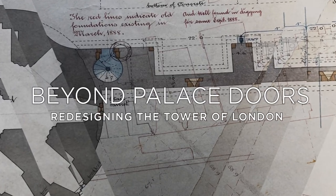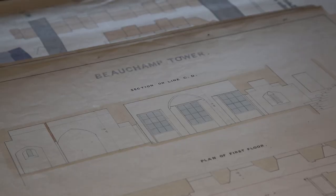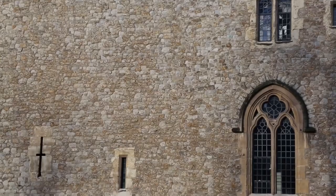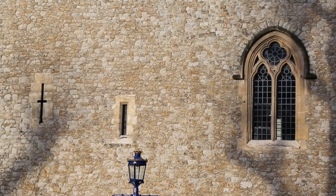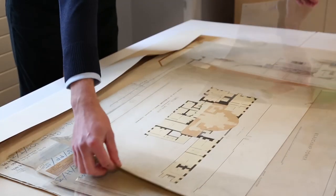These drawings shed light on a transformational period in the tower's history. They reveal how the Beecham Tower was given a significant makeover by the architect Anthony Salvin, that would set in process the re-medievalisation of the fortress over the rest of the 19th century. During this period several parts of the tower would undergo restoration to return them to what was thought was a more authentic historical appearance.